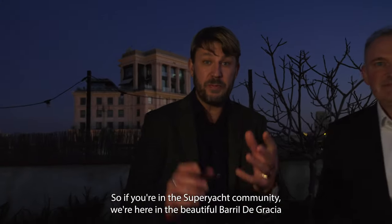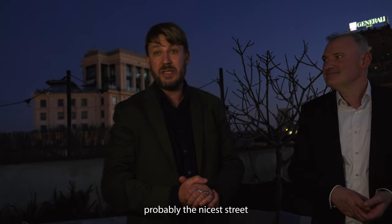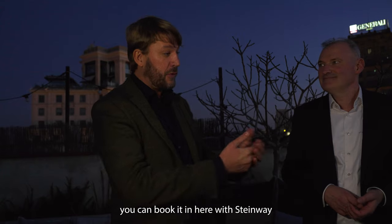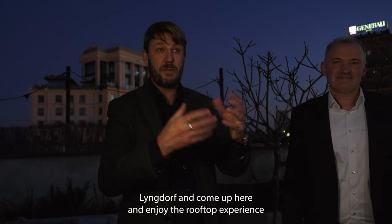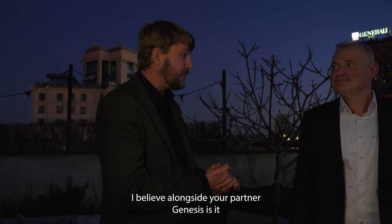If you're in the Super Yacht community, we're here on the beautiful Passeig de Gràcia — probably the nicest street in the whole of Barcelona — up on the rooftop. If you want a demo, you can book it here with Steinway Lyngdorf and come up and enjoy the rooftop experience, alongside their partner Genesis.